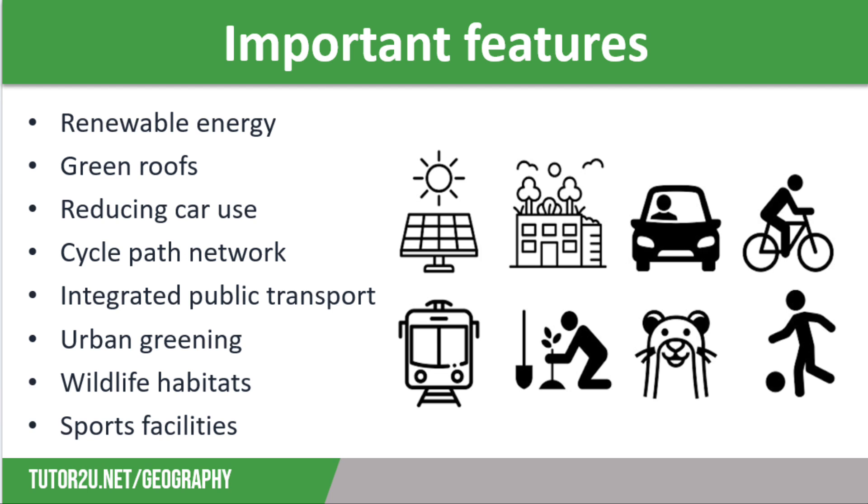Linked to reducing car use is the fact that sustainable communities are designed to encourage cycling, such as having an extensive network of safe cycle paths and plenty of secure bike storage facilities. There will often be links to a local bicycle hire scheme as well.